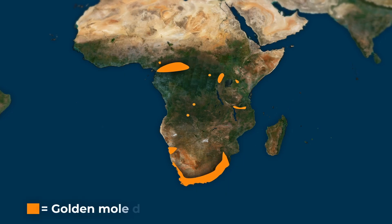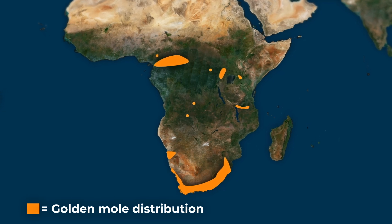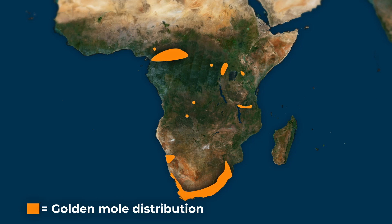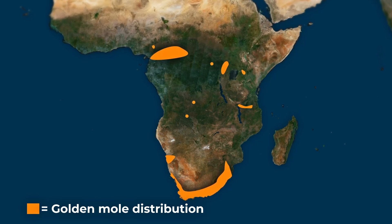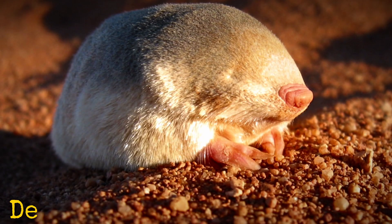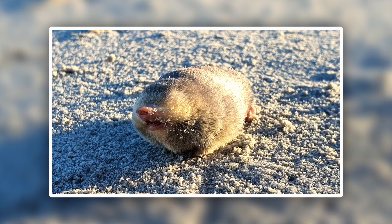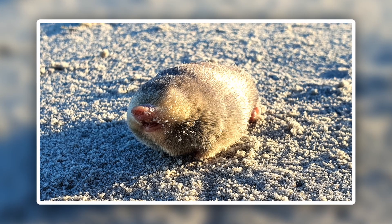Despite being able to tolerate a wide variety of environments, golden moles have an incredibly fragmented distribution, with most species concentrated along the southern coast, meaning that many species are endangered and one even once feared extinct. Just last year, De Winton's golden mole was rediscovered in South Africa, with its secretive nature allowing it to remain undetected since 1937.